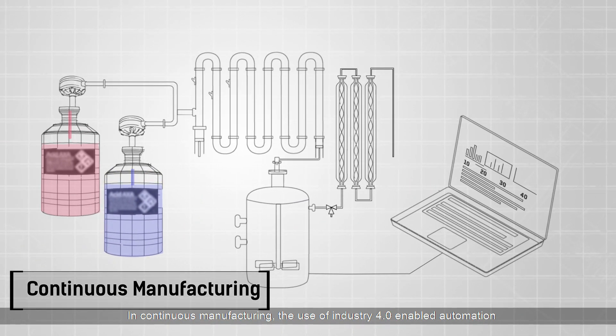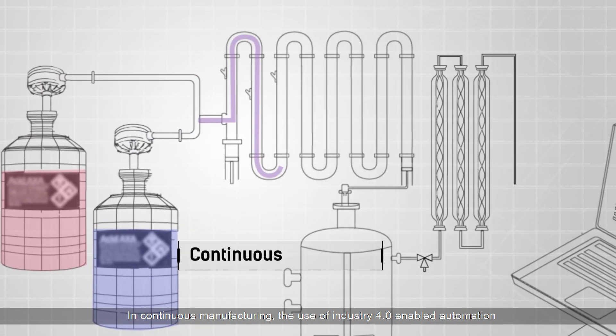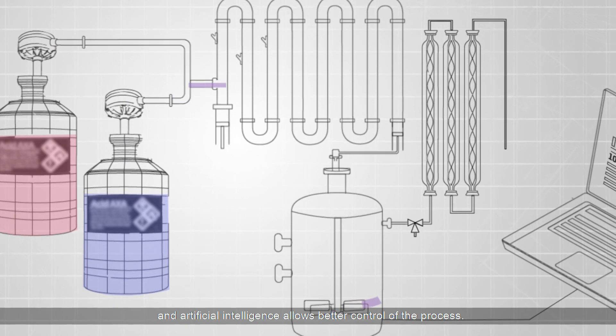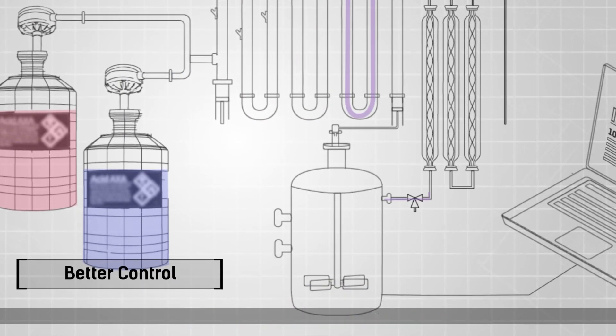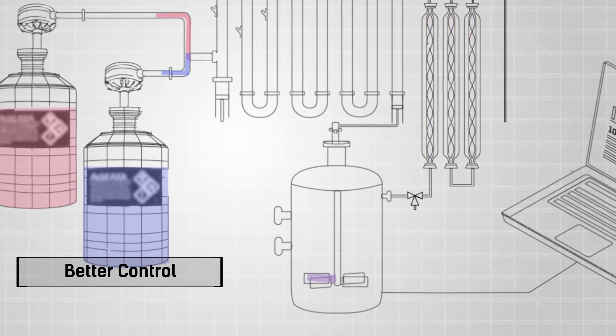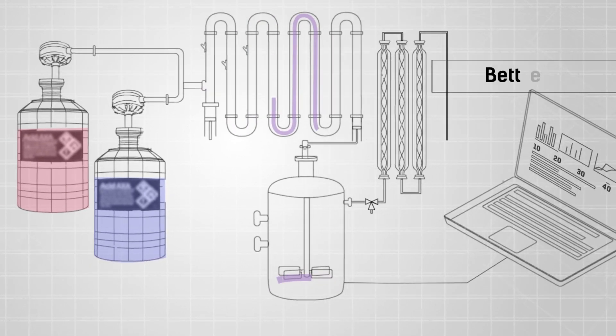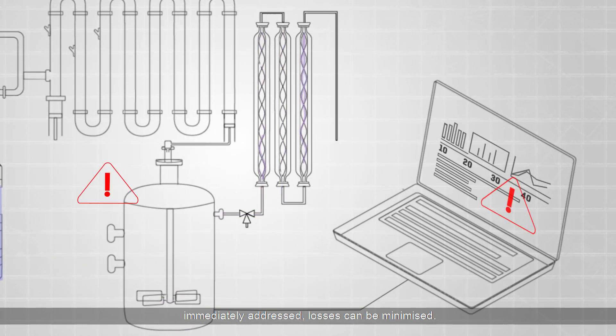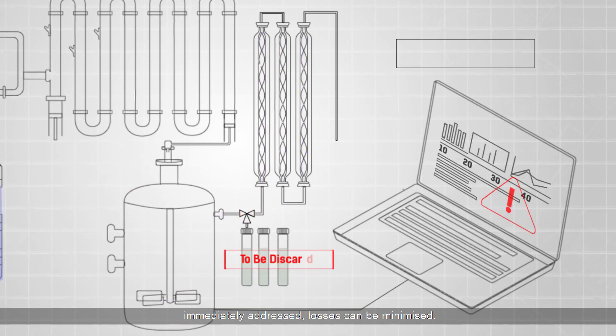In continuous manufacturing, the use of Industry 4.0 enabled automation and artificial intelligence allows better control of the process. Since any deviation in product quality can be detected online and immediately addressed, losses can be minimized.